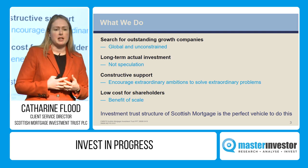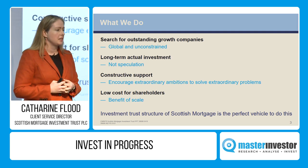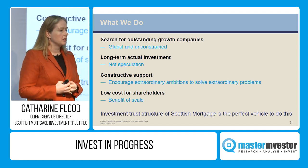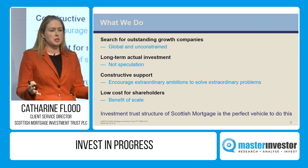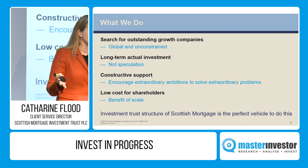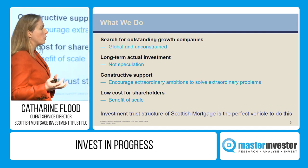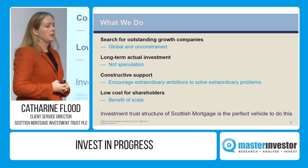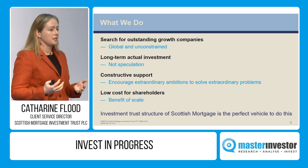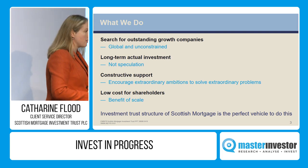An investment trust may be a vehicle that's been around for 150 years, but its flexibility — where we can invest a closed pool of capital — while you, as shareholders or prospective investors, can buy shares on the exchange and we're very liquid as a FTSE 100 company, gives us a unique balance that allows us to invest in companies regardless of whether they are public or private.